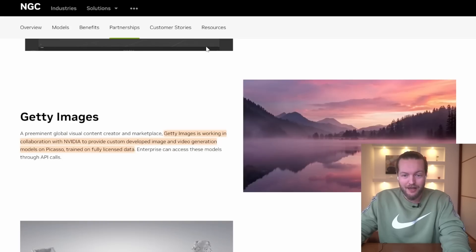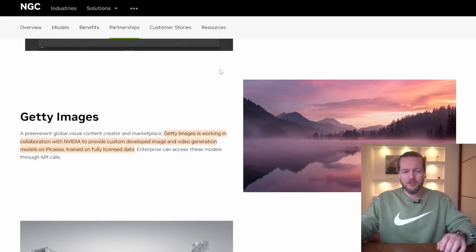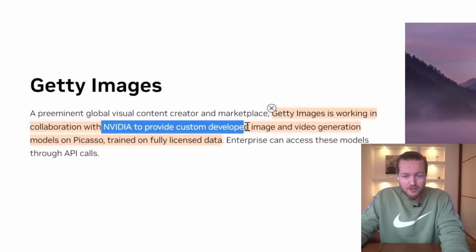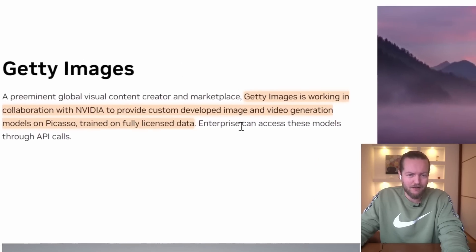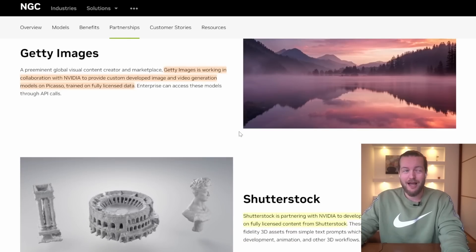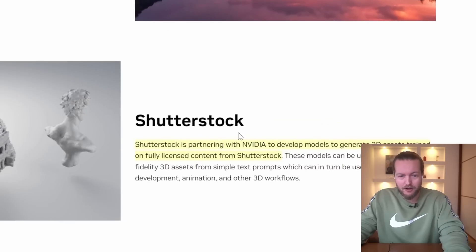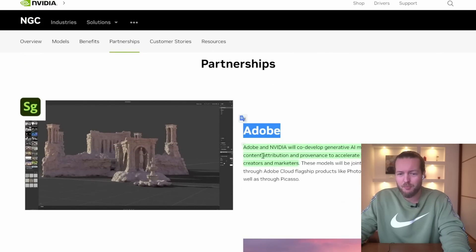That's where NVIDIA is taking a step back and saying, let's partner with the most popular stock image website on the web. Getty Images is working in collaboration with NVIDIA to provide custom-developed image generation models in Picasso trained on fully licensed data. It's going to be very interesting to see where licensing has a huge impact on what you can and can't use. They're also partnering with Shutterstock — and it's fascinating to see what Shutterstock and Getty Images will do, specifically because they're also partnering with Adobe.